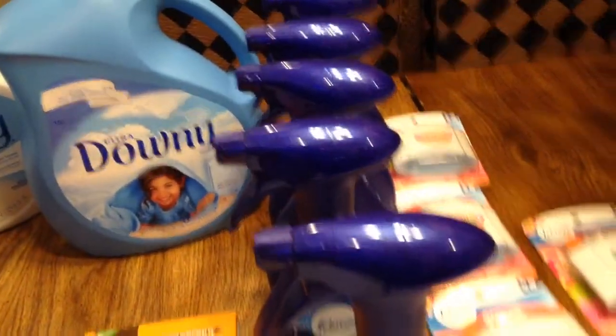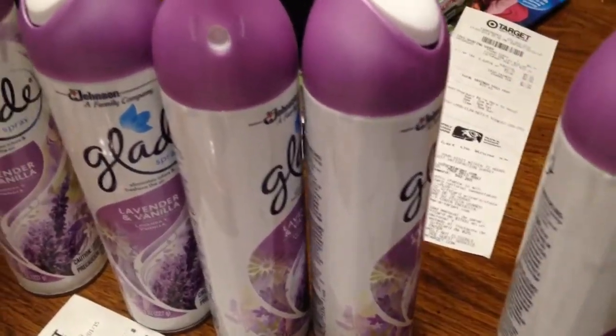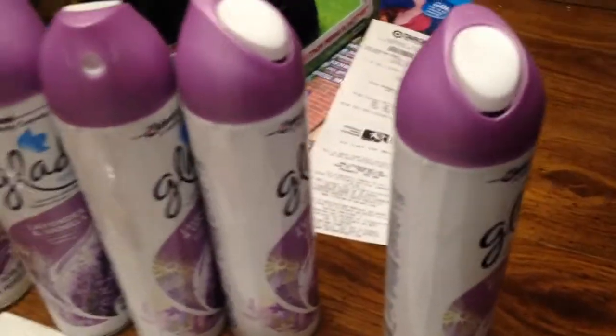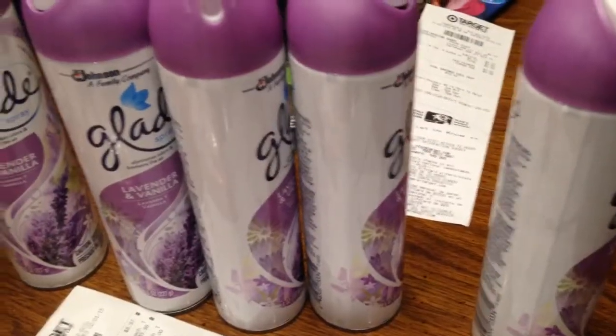They gave me gift cards, and they had these Glades. I bought the Glades. They were $0.97 each, so I bought five of them. I didn't have any coupons for it, so to me that was a good buy. In their lavender, they smell good.